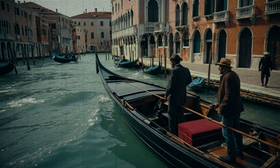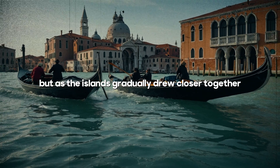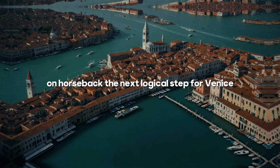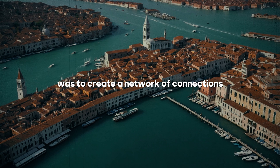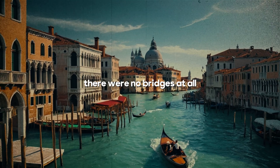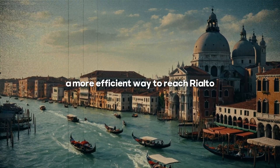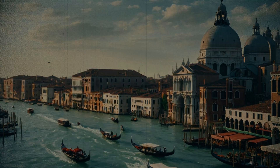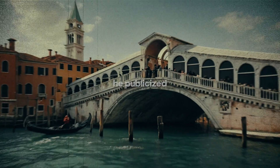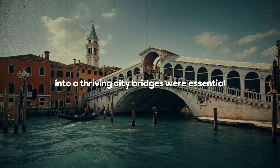In the early days of Venice, getting from one island to another was a matter of hopping into a boat. But as the islands gradually drew closer together, crossing between them became as simple as wading through the shallow waters on horseback. Interestingly, for the first 500 years of Venice's existence, there were no bridges at all. But as the city's population swelled and commerce boomed, a more efficient way to reach Rialto — the bustling heart of Venice's trade — became essential. In response, the Doge of Venice announced a competition to design the ultimate bridge, publicizing the challenge with posters around the city.